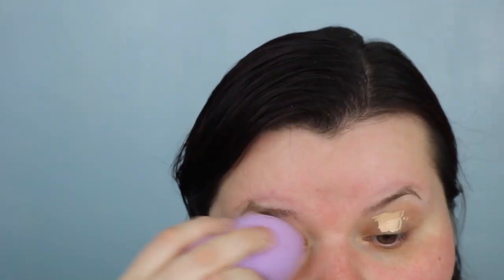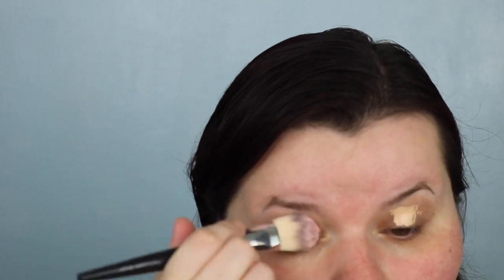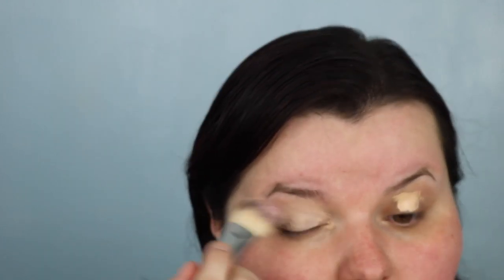The sponge is pretty big and it looks like it takes off the majority of the product, which I don't like. So I'm going to go with a brush instead because that's not going to take off the majority of the product. There we go, much better.